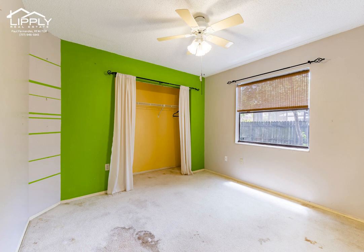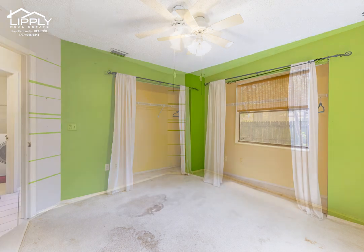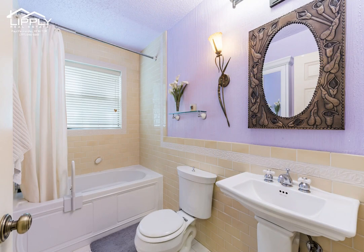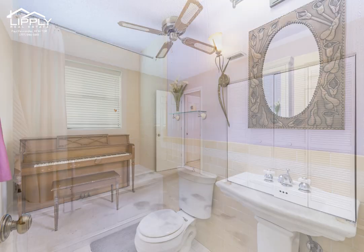This is a very affordable home with a reasonable HOA at $550 a year, very reasonable homeowners insurance, and no flood insurance required according to current flood maps. Great location in Tarpon Springs.